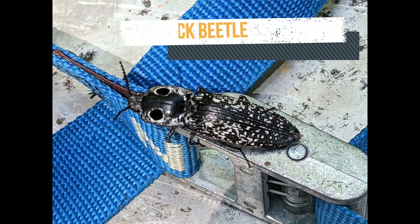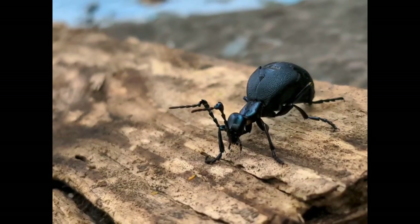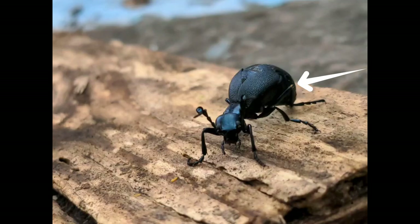Now look at this beetle — an eyed click beetle, who might startle you with a clicking noise. This beetle is the American oil beetle, and those orange drops on its joints could burn your hands if you touch it.